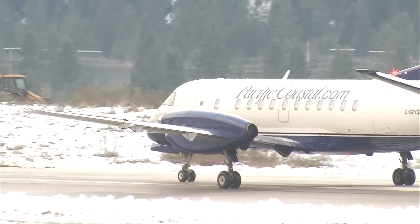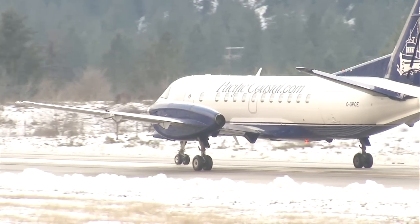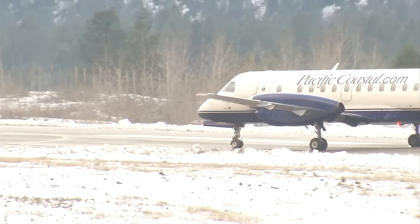The Trail Regional Airport, owned and operated by the City of Trail, recently announced a new satellite-based navigation system that will improve all-weather access for all flights to and from the airport.